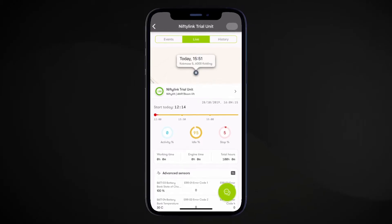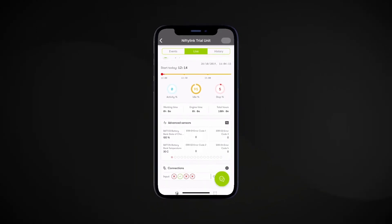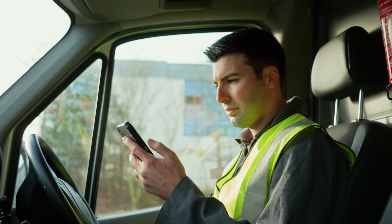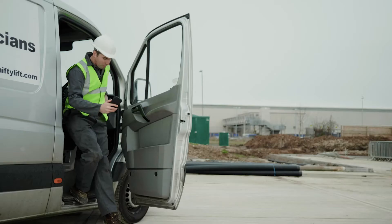All NiftyLift error codes are built into the app, so it's easy to identify any issues with any machine to make sure you're prepared for the job before traveling to site.